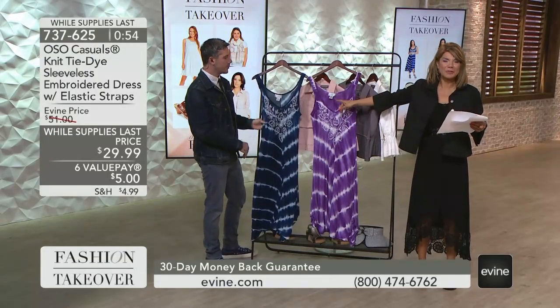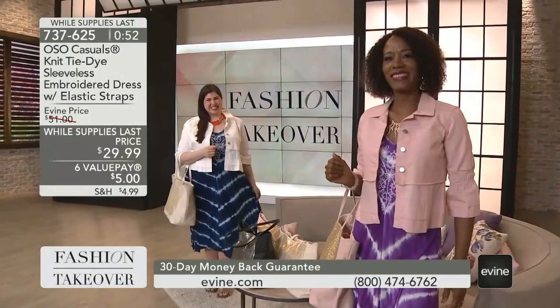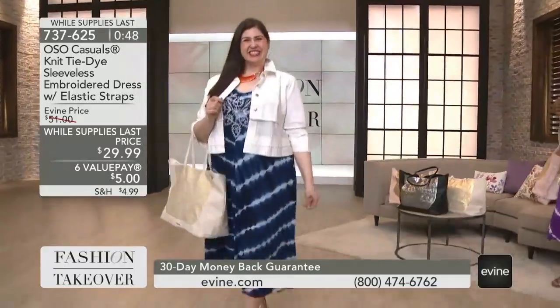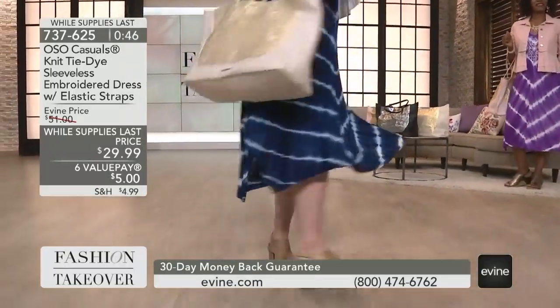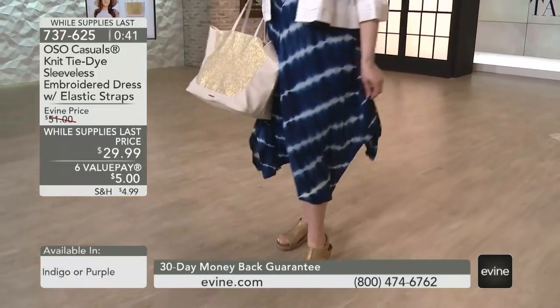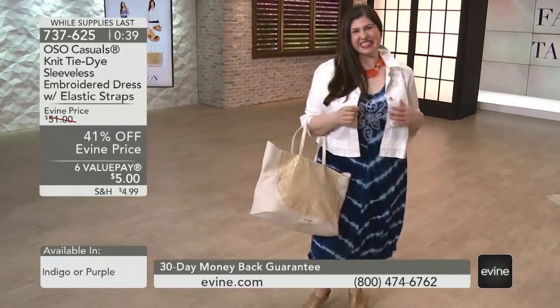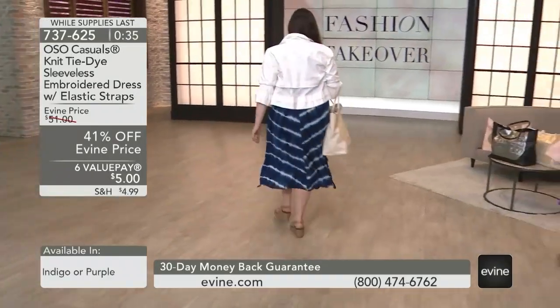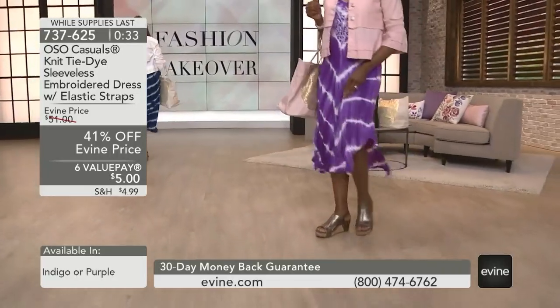3X has gone in both colors. So extra small through 2X in both choices — we have under 300 in total. It's going quickly. It's a new low price, and it's 41% off. What we have is what we have — we're getting really limited in quantity.